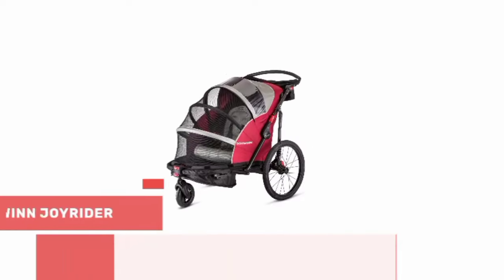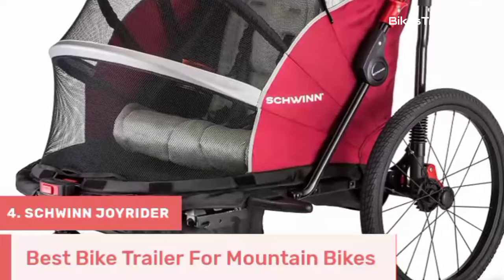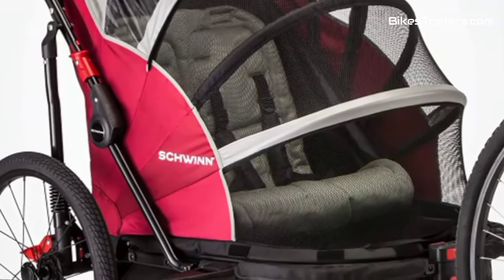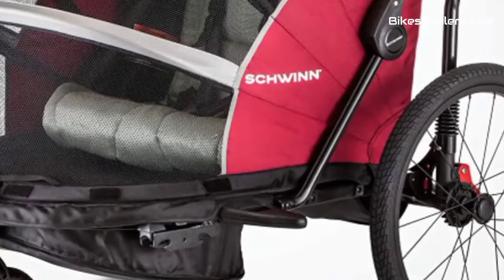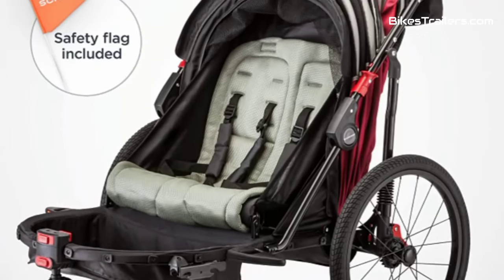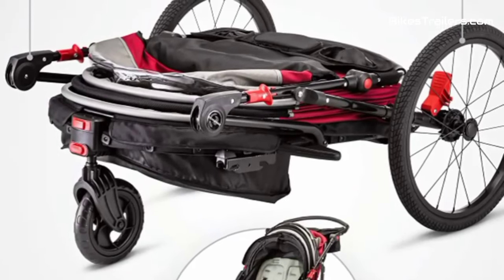Number 4: The Schwinn Joyrider bike trailer is a fantastic choice for active families who love mountain biking and want to share their adventures with their kids. It boasts a sturdy build and dependable suspension designed to handle the rigors of off-road terrain with ease. It ensures children's safety with secure harnesses and offers a comfortable ride in a spacious cabin. While it may not have all the bells and whistles of premium models, its affordability and reliability shine through, making it a budget-friendly choice for safe rides.